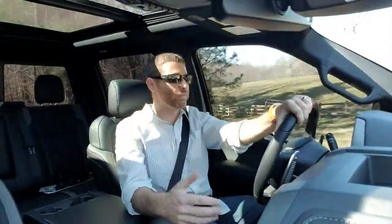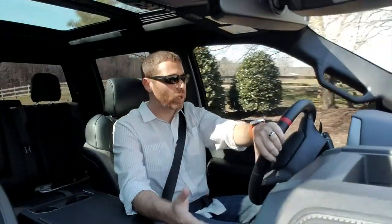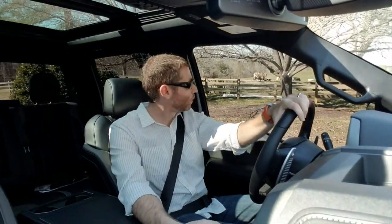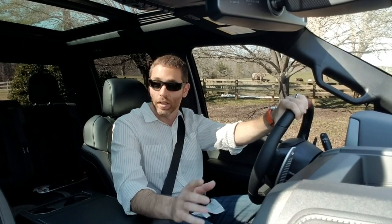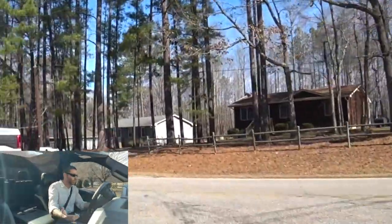Let's get this thing out on the road. I'm really interested to see how this 10-speed transmission does — it was actually co-developed with GM, and it seems to work fine around town. Zero to 60 in five seconds, quarter mile in 13.7 seconds. Pretty bonkers, considering just a few years back a Mustang GT was a five-seconds-to-60 car.